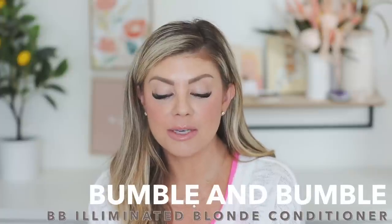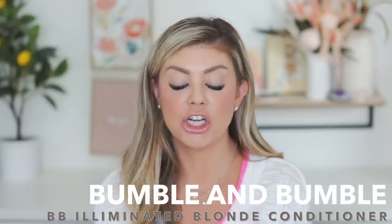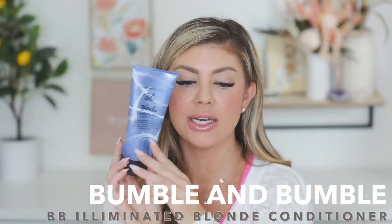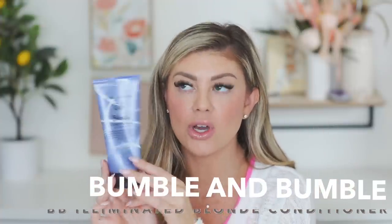This conditioner is one I love when I need a little brightening for my blonde. It's from Bumble and Bumble — the BB Illuminated Blonde conditioner. I also have the shampoo, which is almost out. This stuff is amazing — I use the shampoo and conditioner together and it literally brightens my blonde so well without turning it purple or silvery. It does an amazing job.